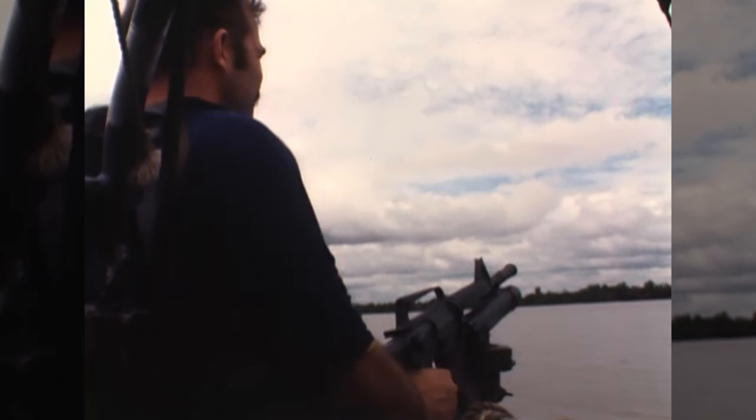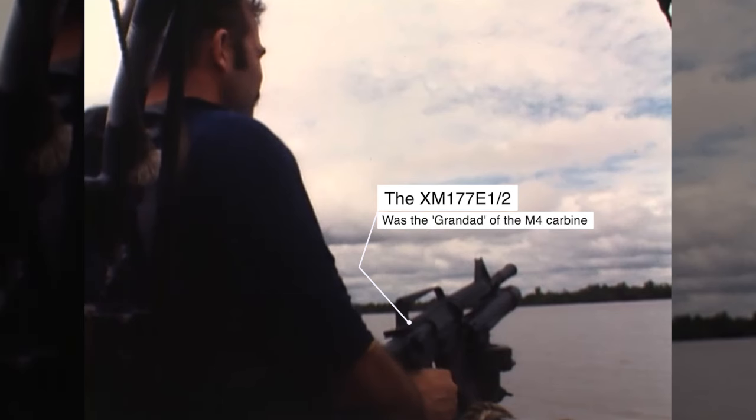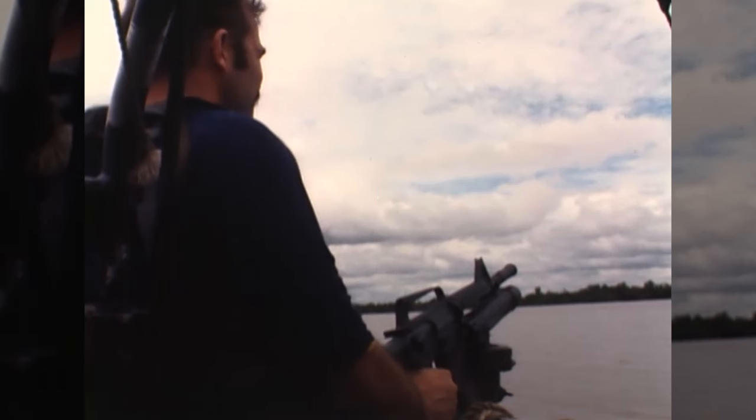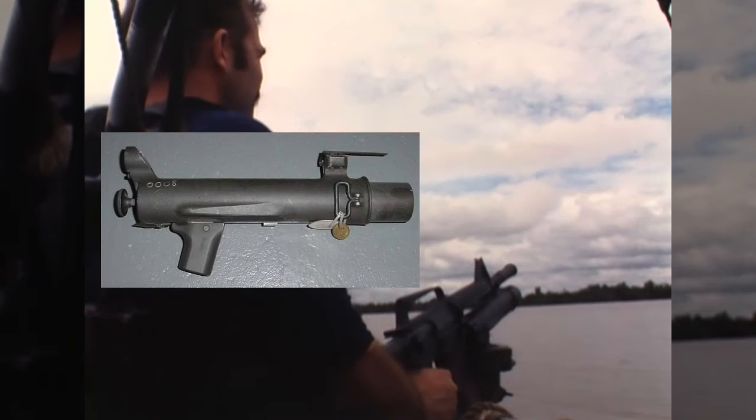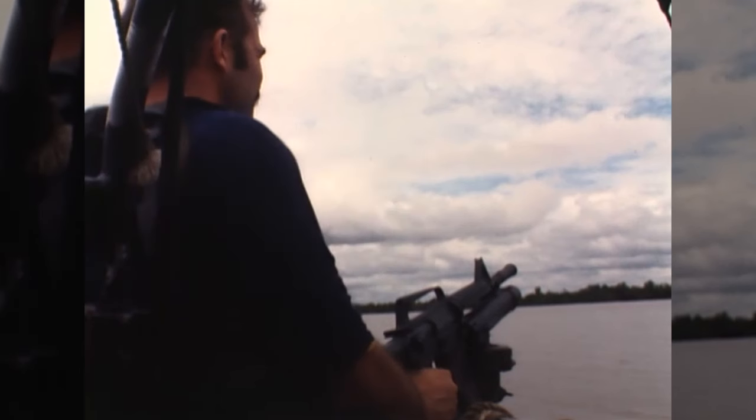This SEAL operator is armed with what appears to be an XM-177 carbine, or CAR-15. More interesting is the fact that this XM appears to be underslung with an XM-148 grenade launcher, which was an experimental 40mm grenade launcher. This grenade launcher was made by Colt, developed in 1966, and they started to appear in country in 1967. You see these in use by Australian Special Forces and of course by the Navy SEALs seen here.